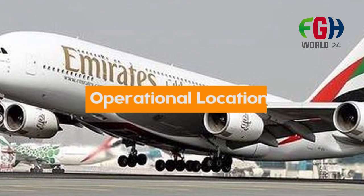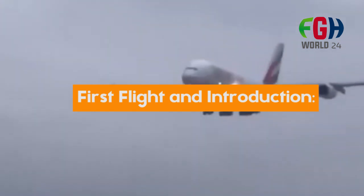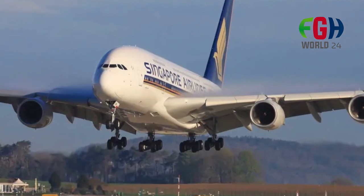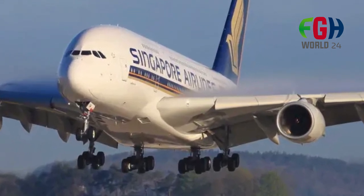Operational locations: The Airbus A380 has been operated by various airlines around the world, connecting major international airports and providing travelers with a luxurious and spacious flying experience. First flight and introduction: The Airbus A380 made its maiden flight on April 27, 2005. It entered commercial service with Singapore Airlines on October 25, 2007, marking a new era in long-haul air travel.